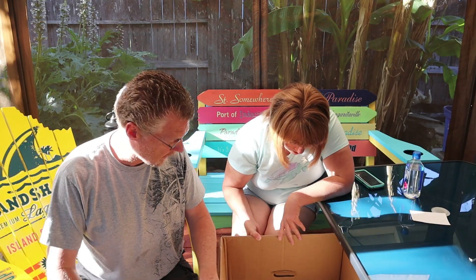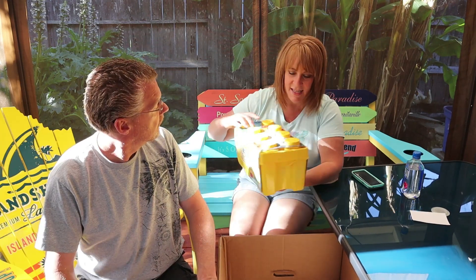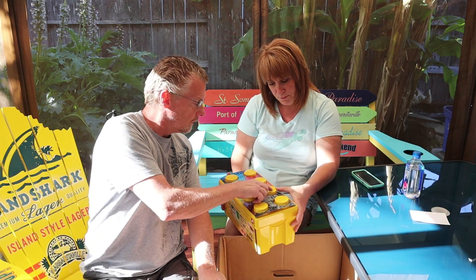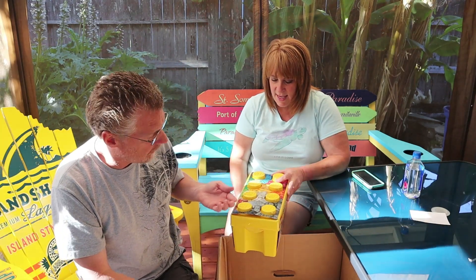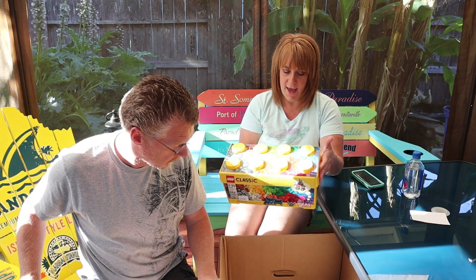Let's just get this one out of the way right now — why is there something on this? It looks like ink or something; I want to wipe that off. But it is sealed — there's no doubt about it. All the little tabs are there, it's all sealed, so it's good.